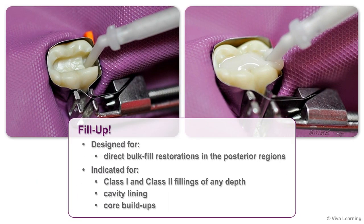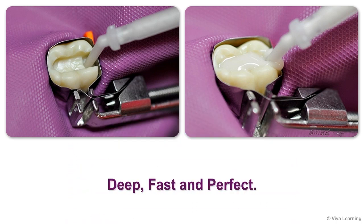Designed for direct bulk fill restorations in the posterior regions, Fill-Up is indicated for Class I and Class II fillings of any depth, as well as cavity lining and core build-ups. To understand why dentists are excited about Coltene's Fill-Up, you just need to remember three words: deep, fast, and perfect.